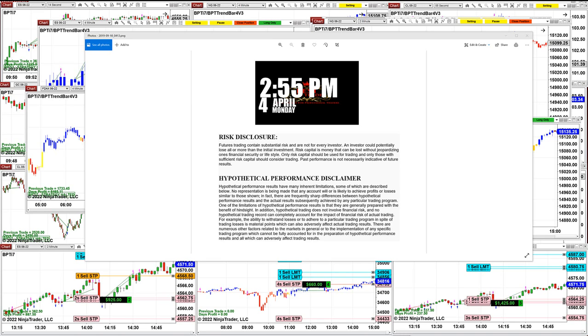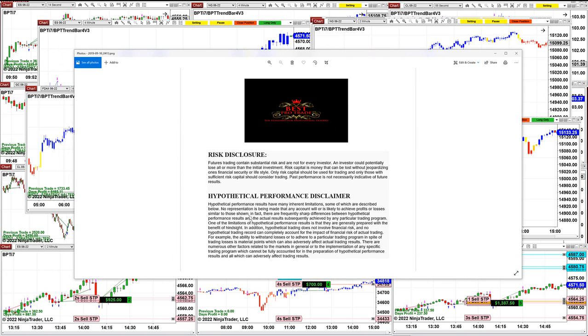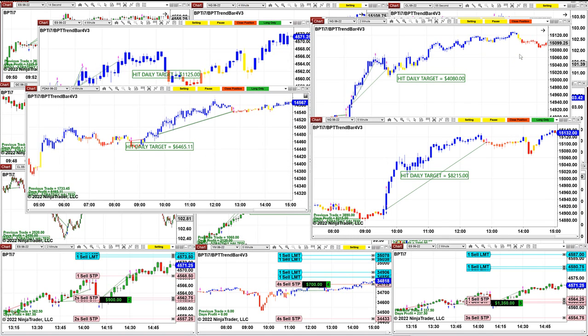Good day everyone and welcome. Before we start, we have a disclosure — please be aware of risk in the future trading. Today is Monday, April the 4th, and it was a very impressive day with a lot of big movement on the Nasdaq. Please stop the video and read the disclosure.